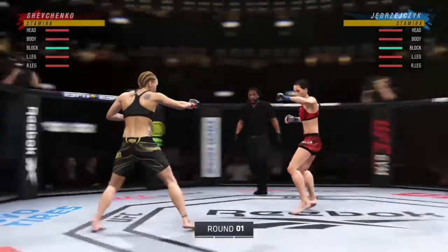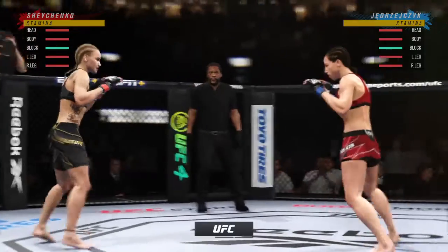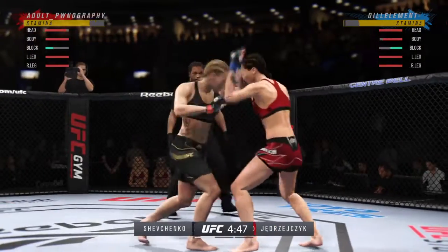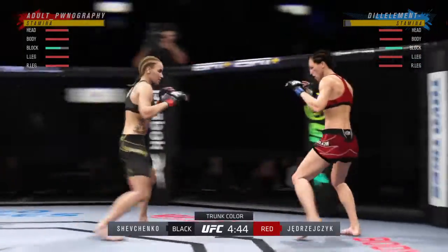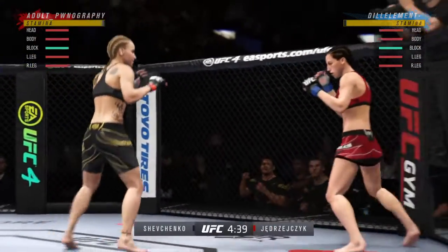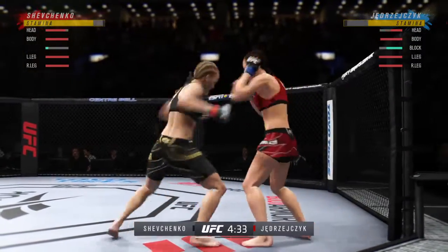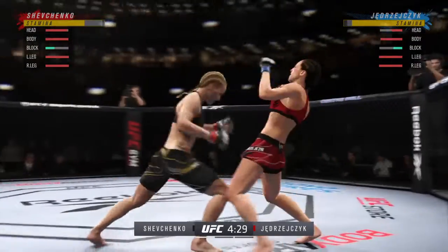Here we go with round one — two of the best strikers in the women's game today. The expectations are we're not going to see a lot of takedown attempts on either side. These two young women both want to get to the center of the octagon and start to let the hands and the kicks fly. This is the type of matchup that we always look forward to.